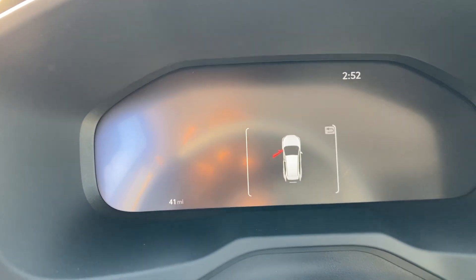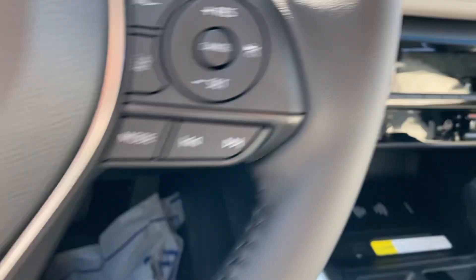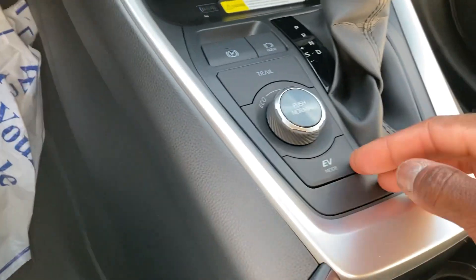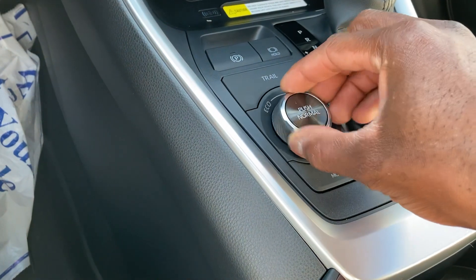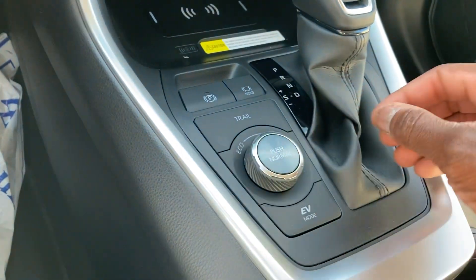We've got 41 miles on it. Got the steering wheel with your steering wheel-mounted controls and Bluetooth. Push button start. Got the drive modes right here: EV mode brings power from the battery while maximizing efficiency. Eco mode. Eco, Normal, Sport. Trail mode when you're on gravel or snow makes it easier to control if you're on rough terrain.